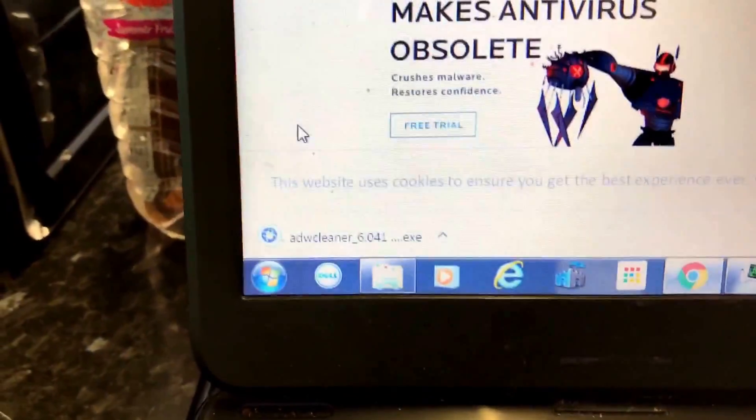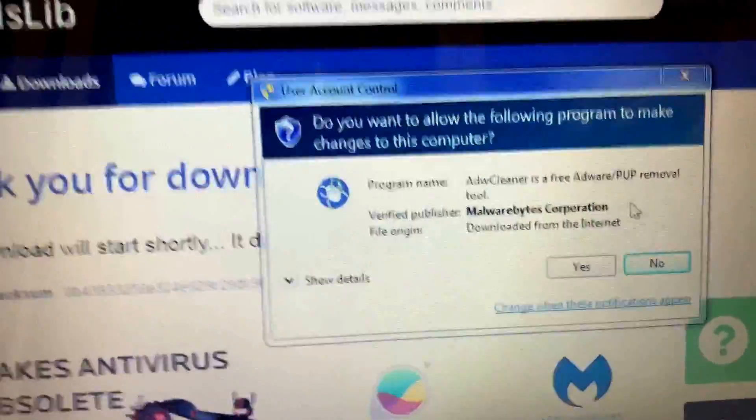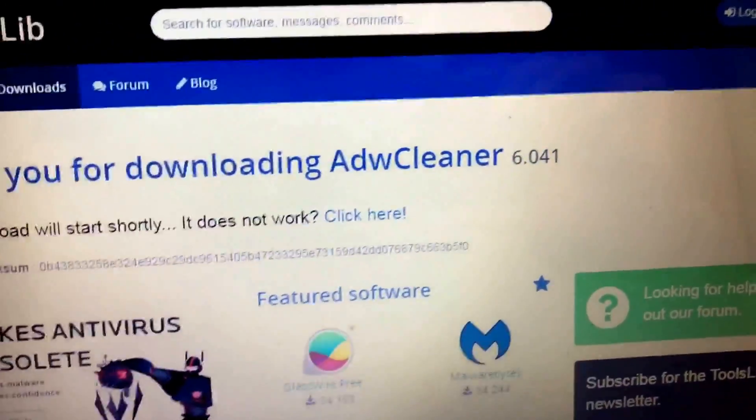It's downloaded. All we do is click on it, open it up. UAC control is just asking for authentication if we want to open it, so we will open it and run it.